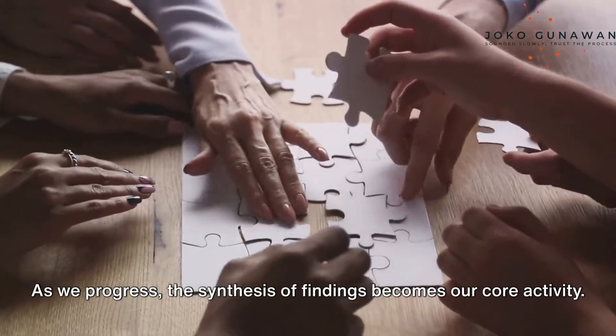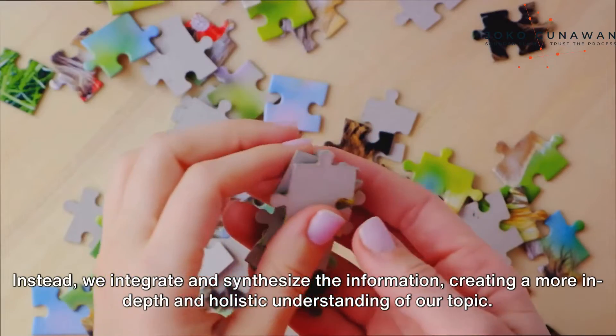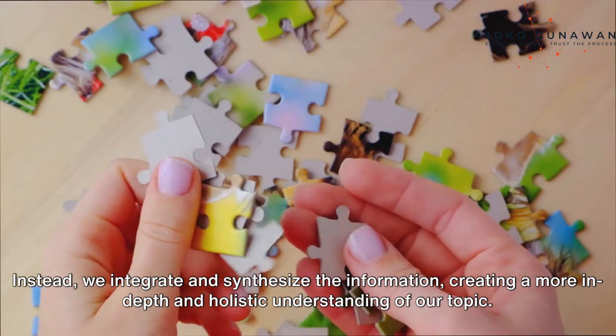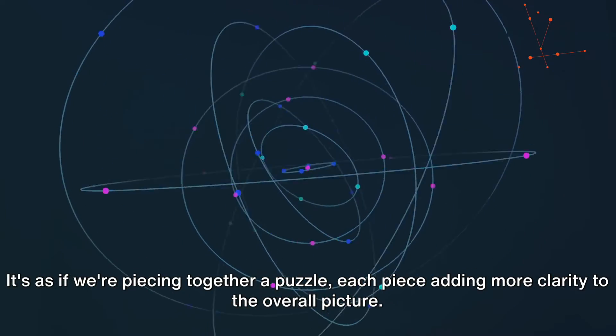As we progress, the synthesis of findings becomes our core activity. This is where the magic happens. We don't just summarize individual studies or sources; instead, we integrate and synthesize the information, creating a more in-depth and holistic understanding of our topic. It's as if we're piecing together a puzzle, each piece adding more clarity to the overall picture.